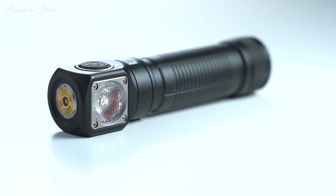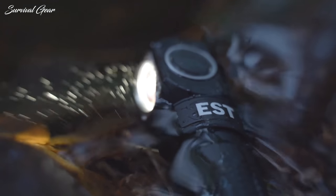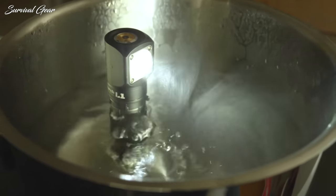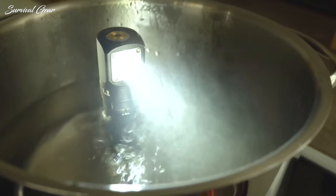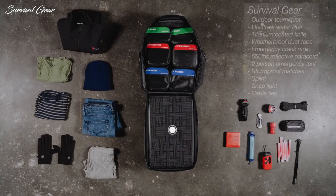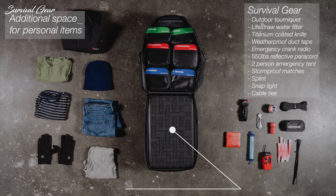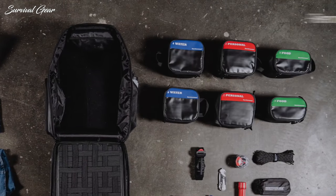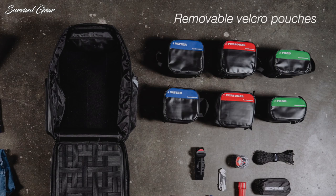To help you out, we've created a list of items typically included in a survival kit. We've spent many hours researching dozens of tools to put together this list of the very best survival gear on the market. So whether you're putting together a lightweight emergency kit to take backpacking or preparing for the ever-impending apocalypse, these are our recommendations for the best survival gear currently on the market.